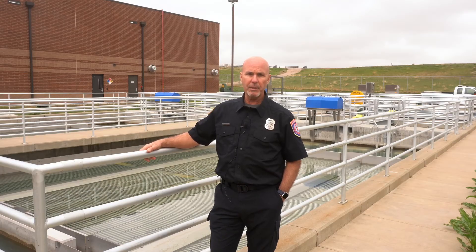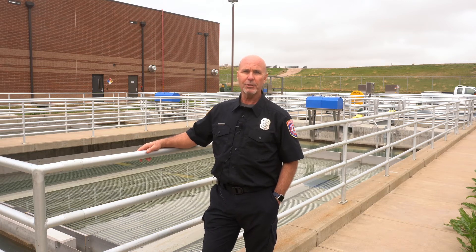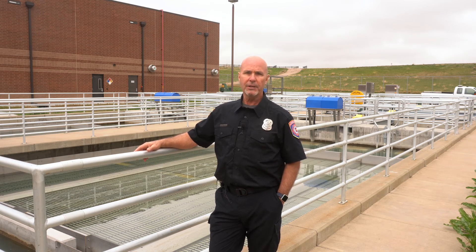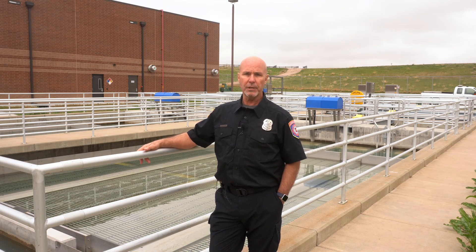Thanks to everybody that's been a part of this process and helping us better understand how the City of Broomfield provides safe water for the residents — those that live, play, and work in the city. It's been a great process all the way from the water treatment plant to the building department and engineering, and how they get water into the homes of the City of Broomfield. Thanks for joining us.